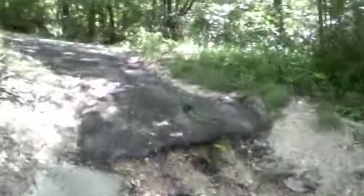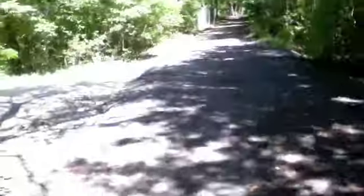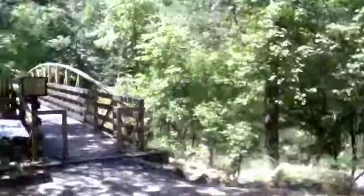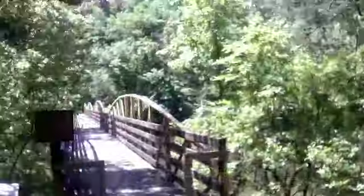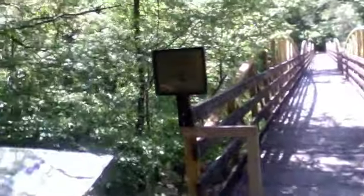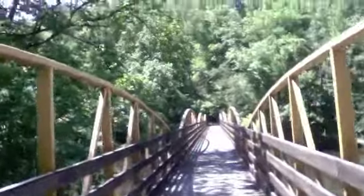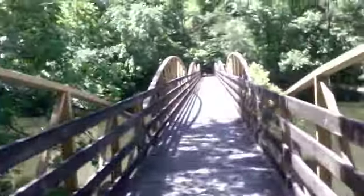Going back up to the bridge now. And here's the bridge — that's a good, I don't know, 500 feet maybe, bridge. Going back to the middle of the bridge to show you the view from both sides.